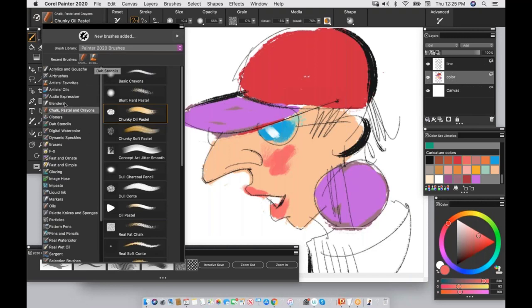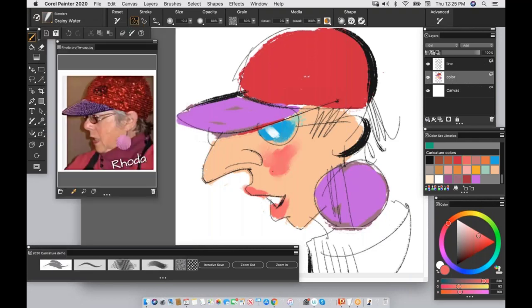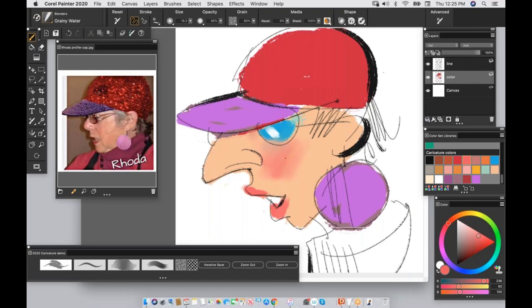I'll add that purple to the cap bill, then switch to get some white teeth. Maybe a little rosy glow to the cheeks — still using Chunky Oil Pastel. Now I have a blender tool. Let's go to the Blenders and find Grainy Water — that's a good basic blender and gives a nice blended-out cheek tone. I'll add that to my custom palette by holding Shift and dragging Grainy Water down.